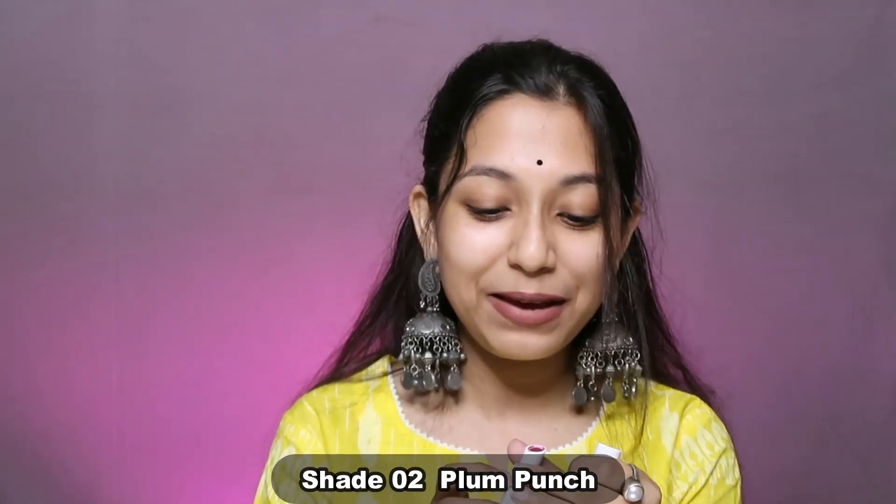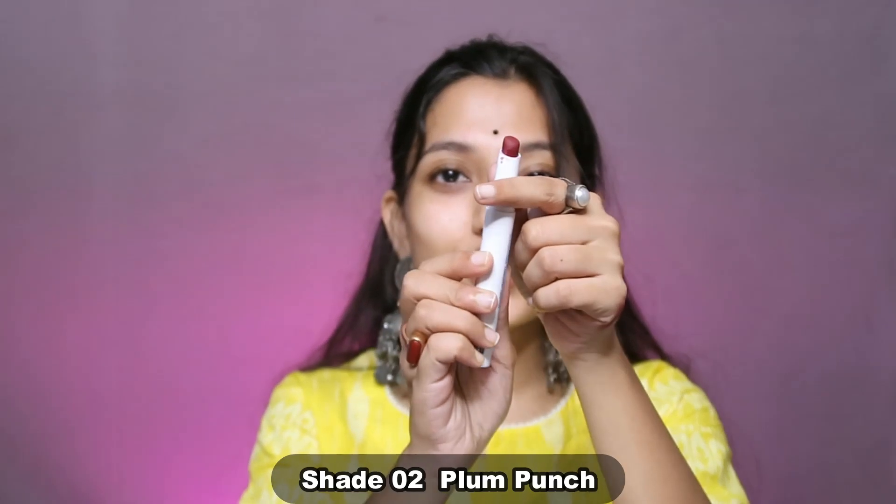For jewelry with this look, wearing a statement jhumka or similar earring would look very good. To complete the whole look, I wore lipstick shade 02. This is a wine color. You can also wear a nude color like shade 01 or shade 09 with this look, but I wanted to go for a dark shade, so I chose shade 02.